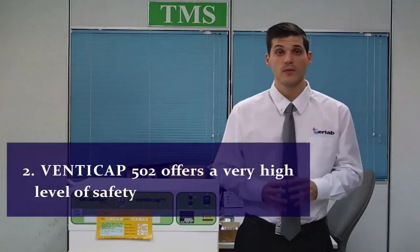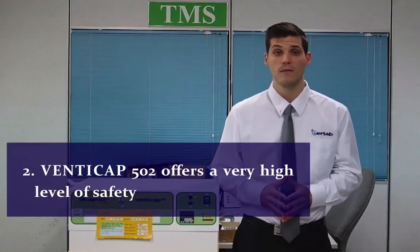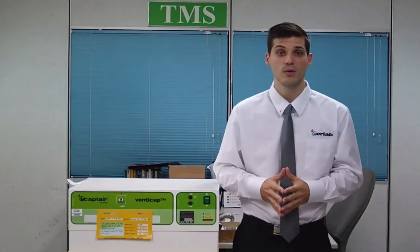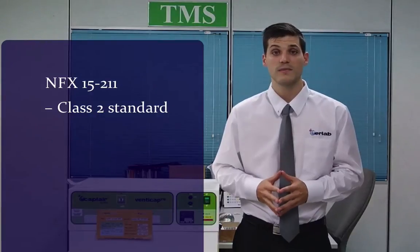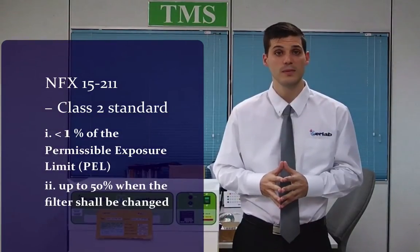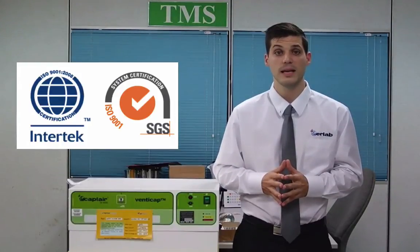Secondly, it offers a very high level of safety. Developed by AirLab, the world's specialist in the filtration of chemicals for the protection of lab personnel since 1968, the VentiCAP 502 offers full protection with a filtration efficiency in full compliance with standard NFX 15211 class 2, which requires that no more than 1% of the permissible exposure limit of a chemical should be recirculated into the room — up to 50% saturation when the filter should be changed. AirLab filtration systems have been tested by independent laboratories such as Intertech and SGH.